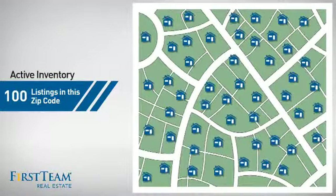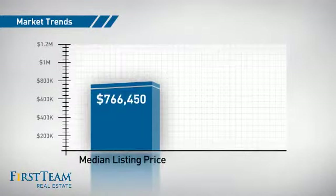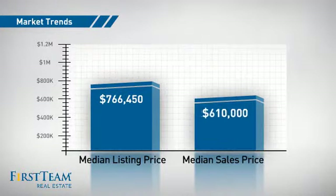Wondering how it stacks up against the competition? There are now 100 homes on the market within this zip code, with a median list price of just under $800,000 and a median sale price of just over $600,000.